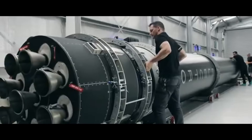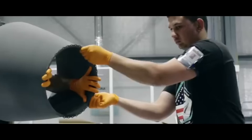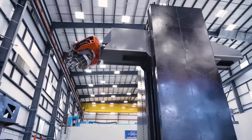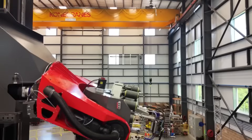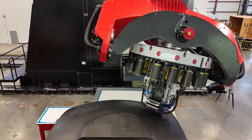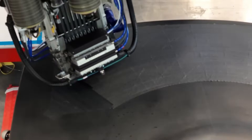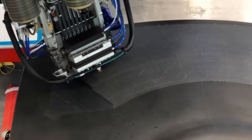What makes Neutron truly special is its unprecedented fusion of advanced materials and manufacturing techniques. At the heart of this innovation stands a marvel of engineering: the world's largest 3D printer. Picture a machine standing 12 meters tall, weighing 90 tons, capable of producing carbon fiber composite structures at an astounding rate of 100 meters per minute. This isn't just about size — it's about reimagining how we build rockets from the ground up.